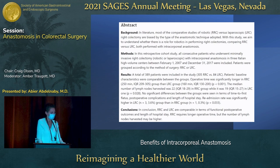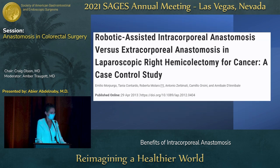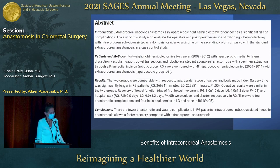Studies showed that with robotic colectomy versus laparoscopic colectomy, functional postoperative outcomes and length of stay were similar, but the robotic arm had longer operative time. However, when talking about cancers, the robotic approach was able to harvest a higher number of lymph nodes. Further studies comparing robotic-assisted intracorporeal versus extracorporeal anastomosis found that the robotic arm had fewer anastomotic complications as well as wound complications, favoring robotic-assisted intracorporeal anastomosis, particularly on the right side.